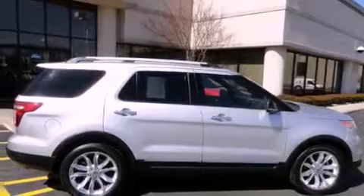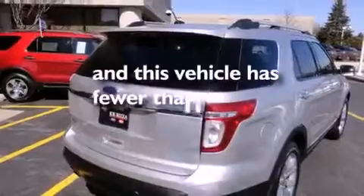A traction control system, an anti-lock braking system, air conditioning — and this vehicle has fewer than 9,000 miles on the odometer.